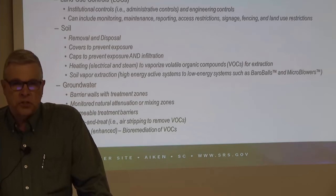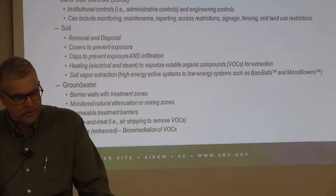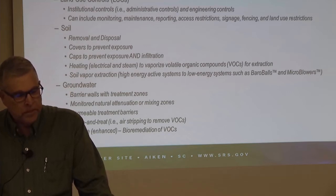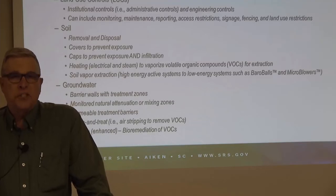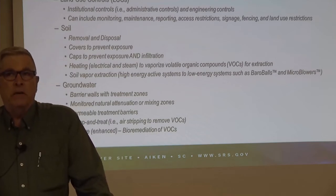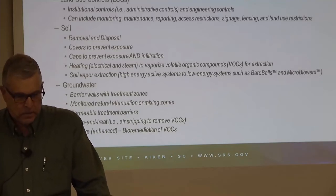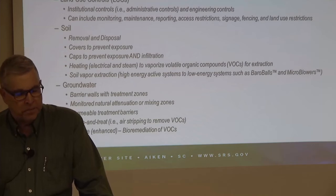Permeable treatment barriers are similar to barrier walls — groundwater passes through and is treated as it passes through. Pump and treat means we actually pump groundwater to the surface to a treatment system, clean it, and then discharge it to a stream or sometimes re-inject it into the aquifer. There are also passive groundwater remediation methods — instead of just letting contamination dissipate and be diluted, sometimes natural organisms, bacteria, in the aquifer can accelerate the destruction of volatile organic compounds. We can add those bacteria or nourish them to speed the biological degradation of contaminants.